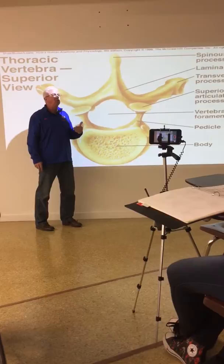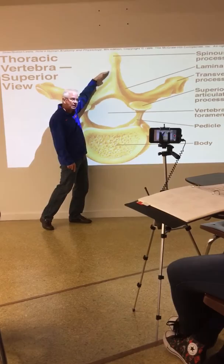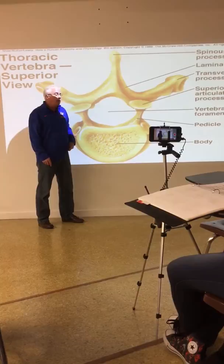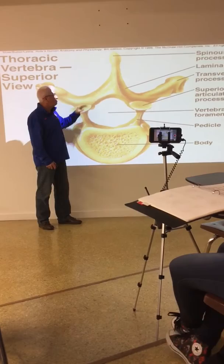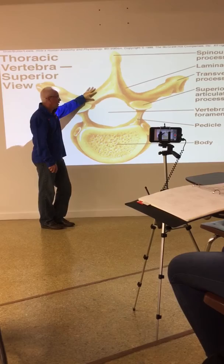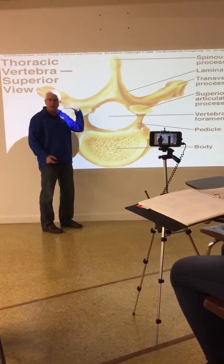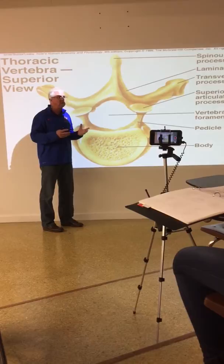To get to the lamina you come in from the back - the dorsal side - not the front. A laminectomy involves breaking the lamina. I think most of the time they break off a piece of the lamina and leave the spinous process, but I'm not sure how that plays out. If you break the lamina, the spinous process won't have any support, and the muscles along the back have attachments to those spinous processes - so it's a serious matter.